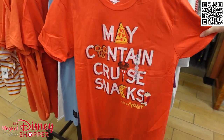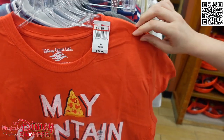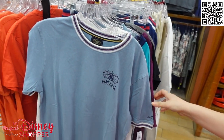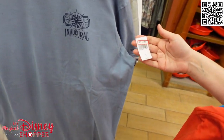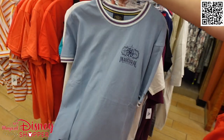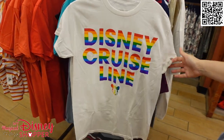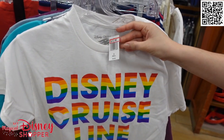This one says 'May Contain Cruise Snacks' — if you're going on a Disney cruise and you don't have snacks in your stomach, I don't know what's wrong with you — but that was only $9.99, which is more than 50% off. This cute dusty blue ringer top with inaugural sailings for the Wish is $14.99, and check this out: nothing on the back, so it's just a classy little top. This one's really fun with the rainbow stripes for Pride Month — it is $12.99, so half off.